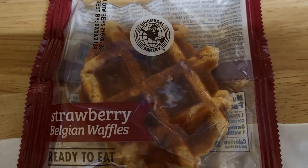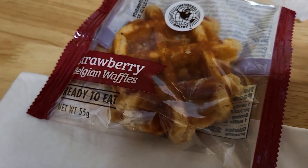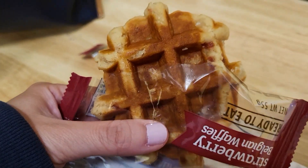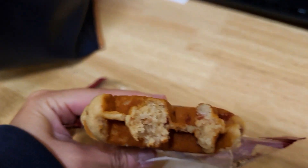Next was Universal Bakery strawberry Belgian waffles. It said ready-to-eat, so it would be convenient. I like strawberries and I like waffles, but this was so-so. I think I would heat it up next time as it was quite hard and dense. The strawberry jam swirled throughout the waffle and it was present, but it was a tad too sweet, as the waffle itself was sweet enough.